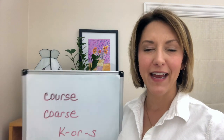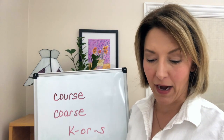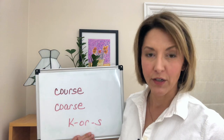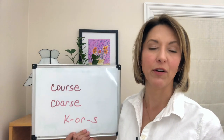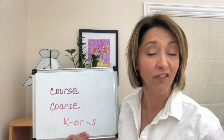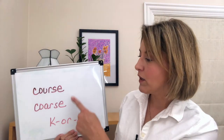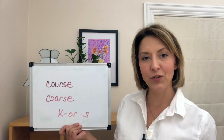Hey everybody, Two for Tuesday — welcome! Let's jump right in. Our words today are 'course,' which is a route, a flow, or a class, and 'coarse,' meaning rough. We can also use the word 'coarse' to describe a personality — not that fun and a little miserable. These words are spelled with lots of letters, which leads to confusion.